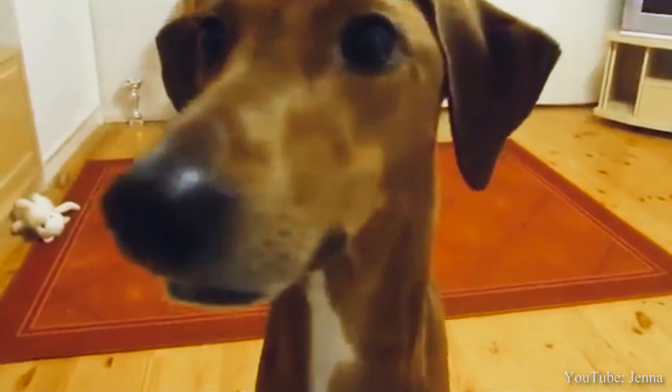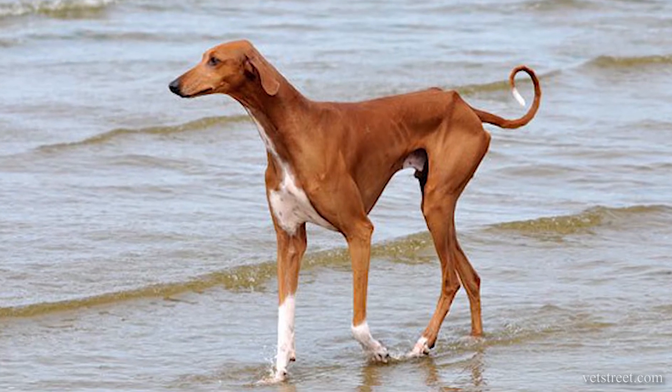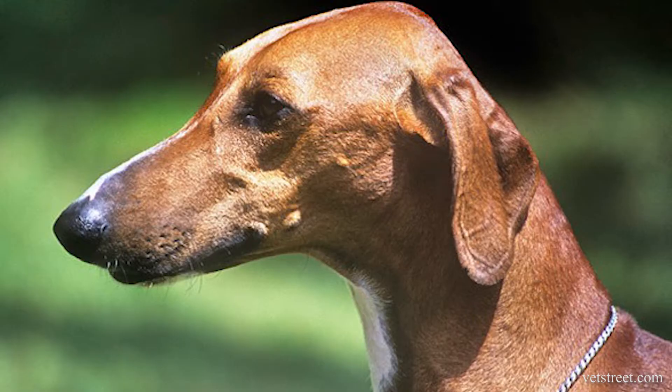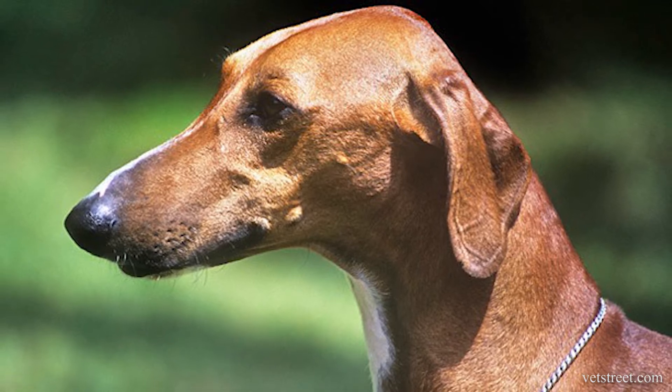Here's a quick overview of the Azawakh. First, let's start off with learning how to pronounce the name of this beautiful creature. The singular pronunciation is A-Z-A-Wa, and the plural pronunciation is also A-Z-A-Wa, and the K is silent.